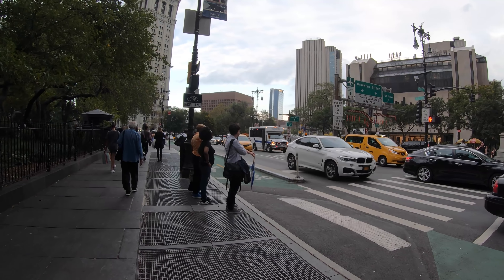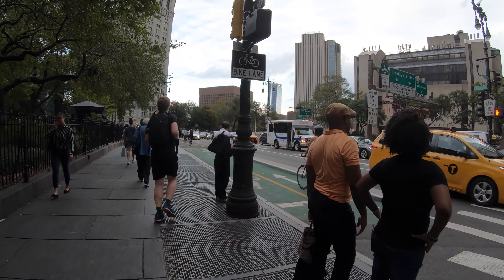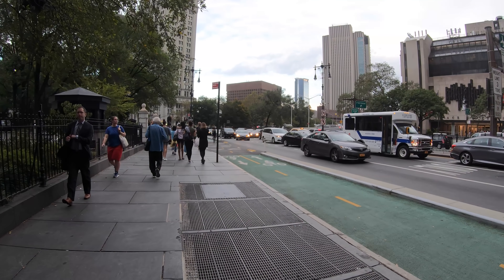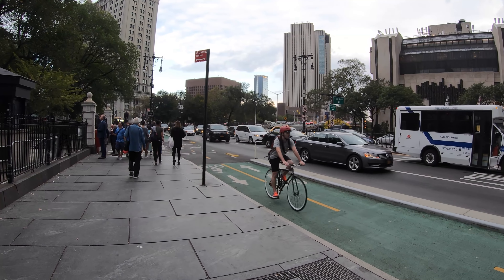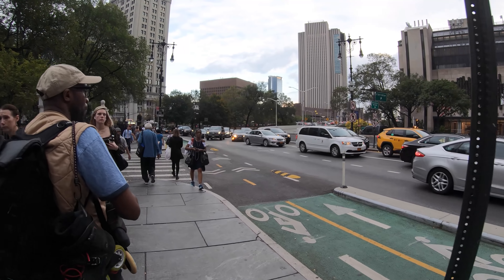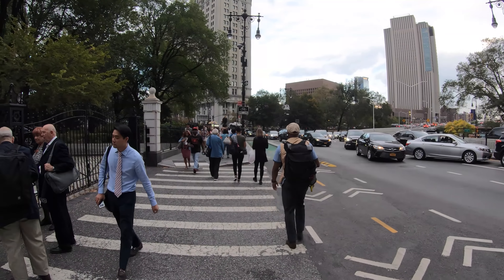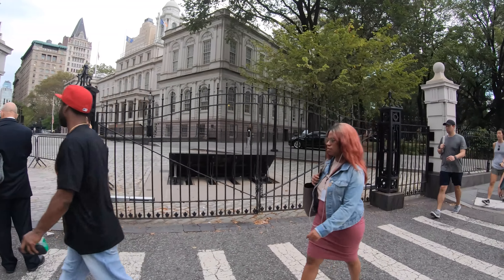Here you can see there's a two-way bike lane. This was recently installed and it allows people to go to and from the Brooklyn Bridge. Although it does take up a little bit of space from the traffic lanes, overall it makes the streets a lot safer, and I like the design very much. Looks like there's some kind of event happening in City Hall right now.